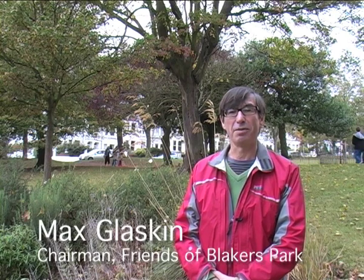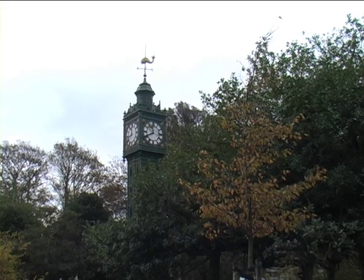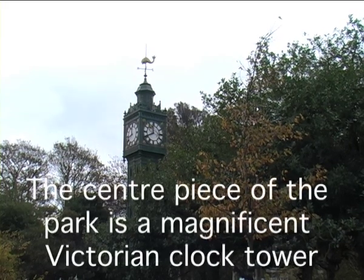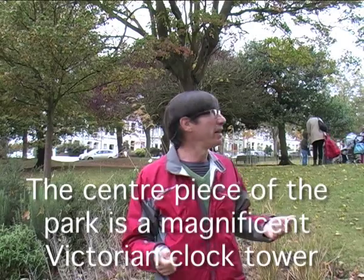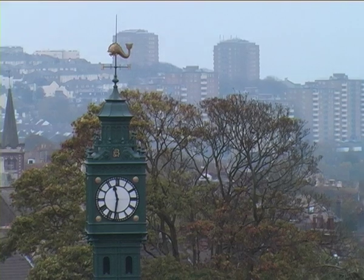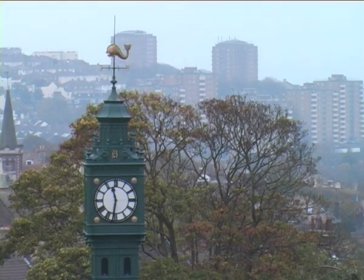My name is Max Glaskin. I'm lucky enough to be the chair of the Friends of Blakers Park. The centrepiece of the park of course is the clock tower. So we've got this very fine Victorian clock with the beautiful Dolphin right on the very top.